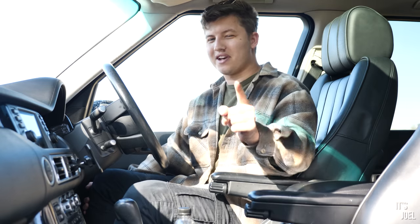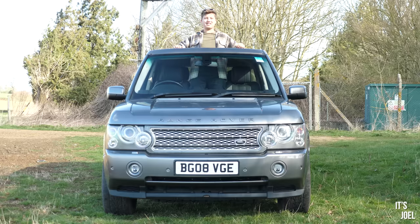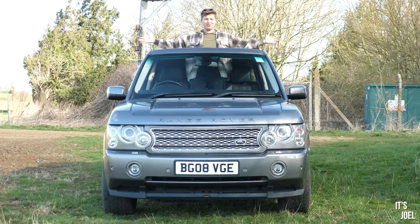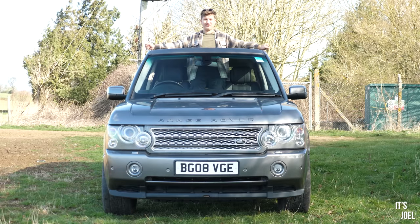Hello everyone and welcome back to my Range Rover — but not the 2003 4.4 HSE you're used to seeing on this channel. That's because it's this: my new to me 2008 Range Rover Vogue SE TD V8.